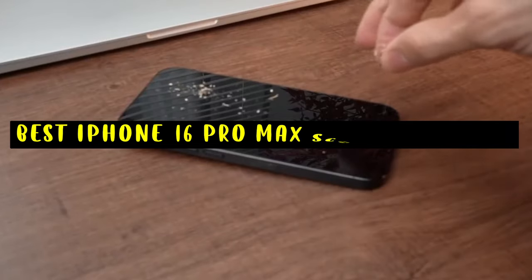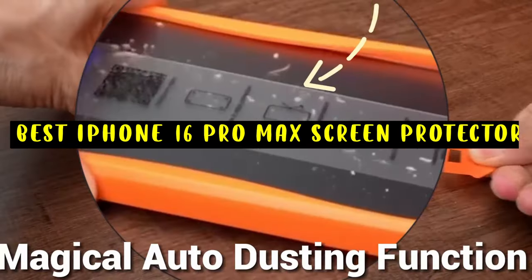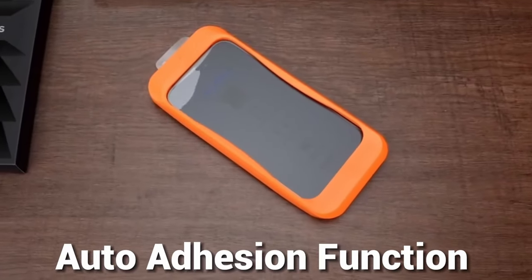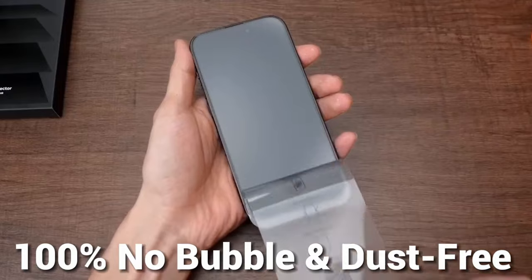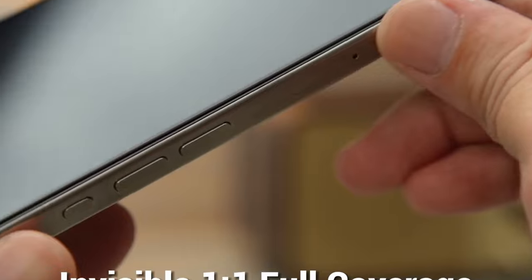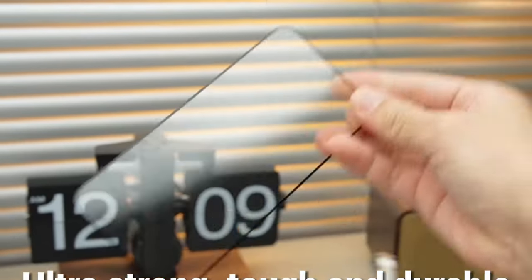Finding the best screen protector for your iPhone 16 Pro Max is essential to keep your device safe from scratches, cracks, and daily wear. With its large, vibrant display, the iPhone 16 Pro Max deserves top-tier protection that doesn't compromise clarity or touch sensitivity.